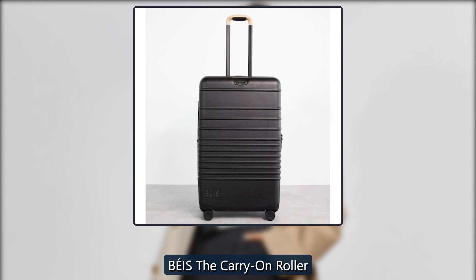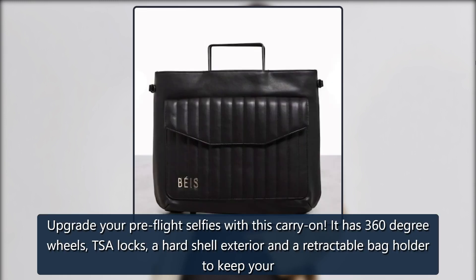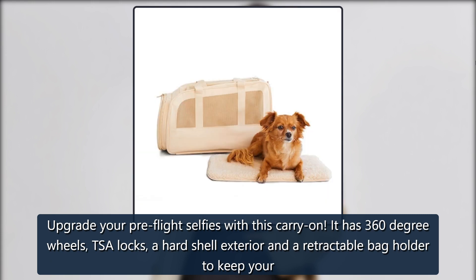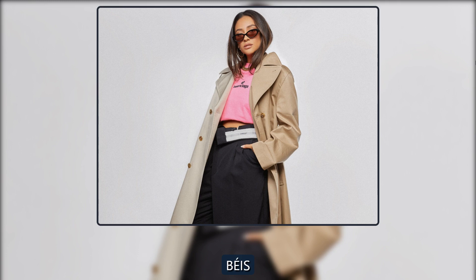Beis The Carry-On Roller. Upgrade your pre-flight selfies with this carry-on. It has 360-degree wheels, TSA locks, a hard-shell exterior and a retractable bag holder to keep your essentials in one place. $198 at Beis.